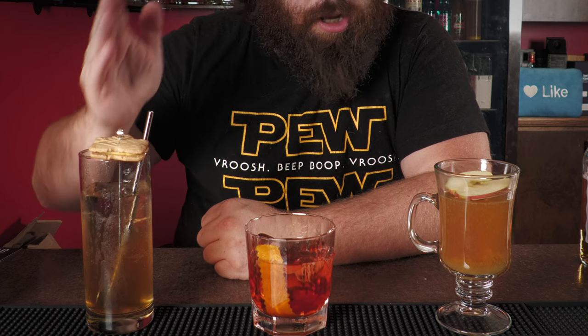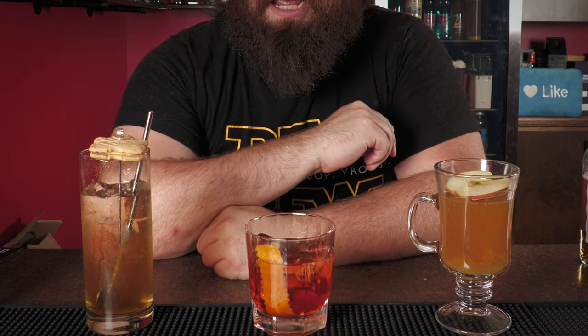There it is — three awesome maple cocktails you can make this fall: the Collins, the Negroni, and the Toddy. Give them a try and let me know what your favorite maple cocktail is. Last year, myself and Vino made some maple cocktails too, so click the link to check out even more. Don't forget to leave a comment, like, subscribe to the channel, and we'll see you next time. Cheers!